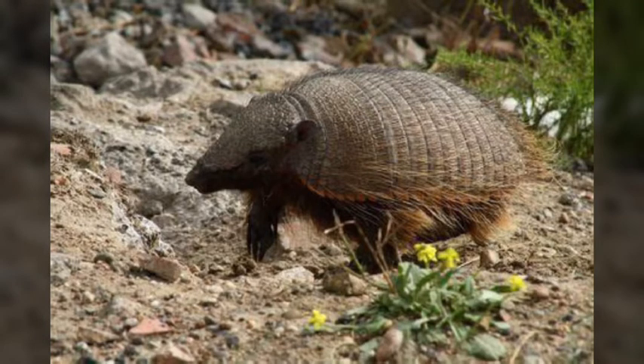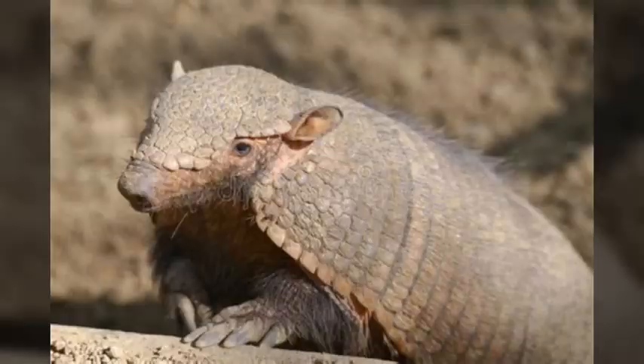We don't know how long the big hairy armadillo lives in the wild, but we do know that in captivity, they can live for up to 30 years.